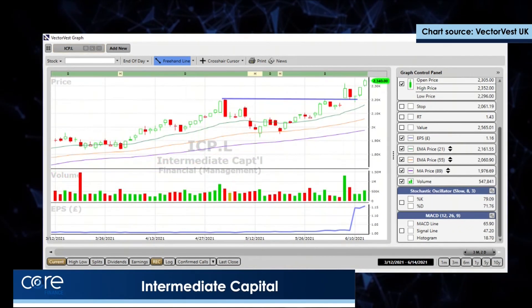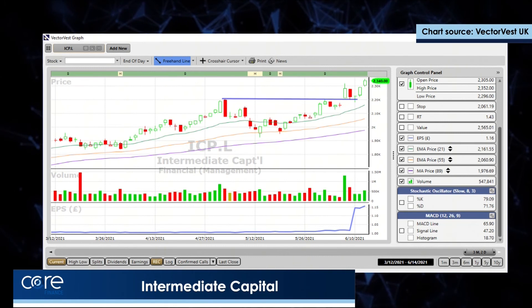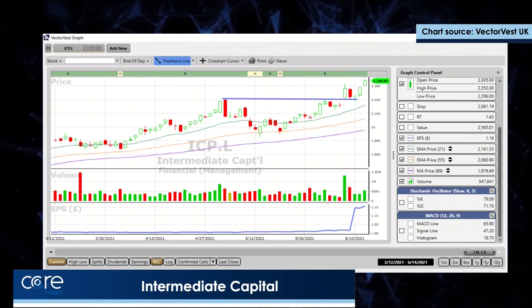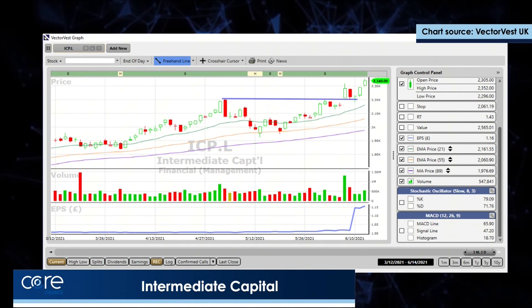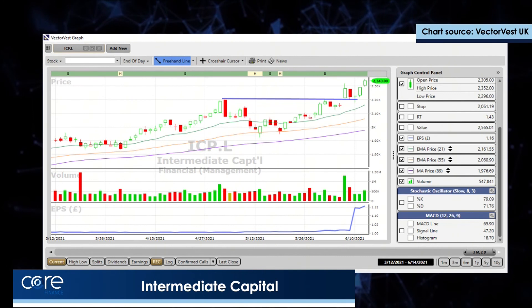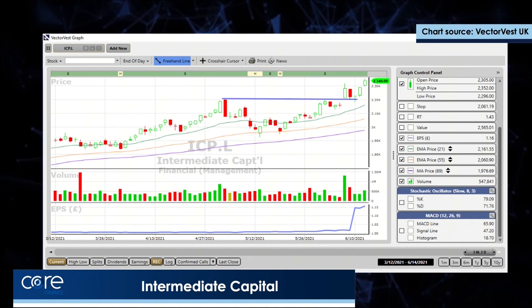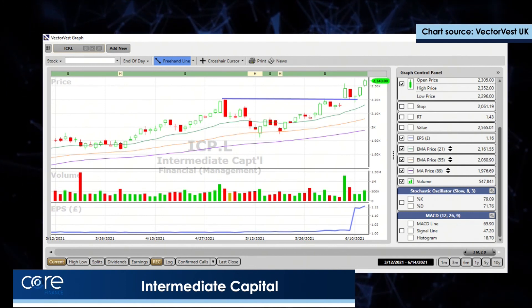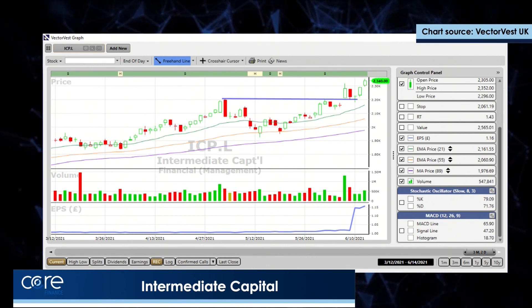The last one is a FTSE 100 company called Intermediate Capital. It's charted an absolutely textbook, perfect cup and handle pattern. As it broke out of the cup and handle, volume expanded, then it pulled back and kissed the horizontal trend line defining the cup and handle on falling volume. It's now starting to rise again on rising volume, so Intermediate Capital looks as if it wants to go for a run over the next day or two.